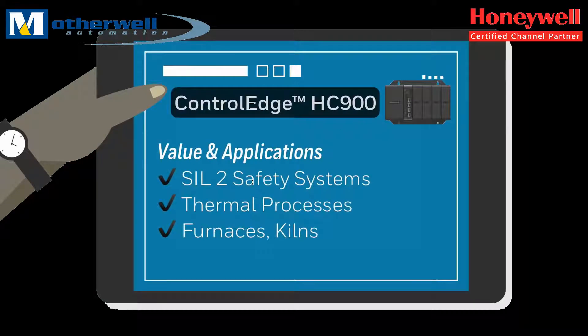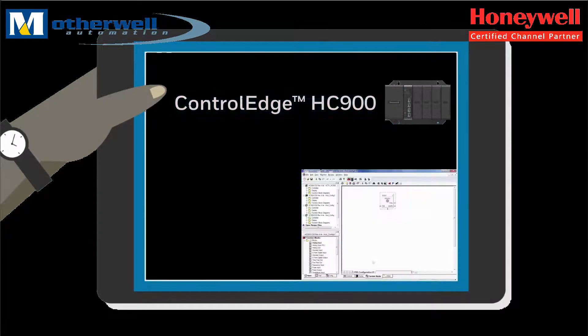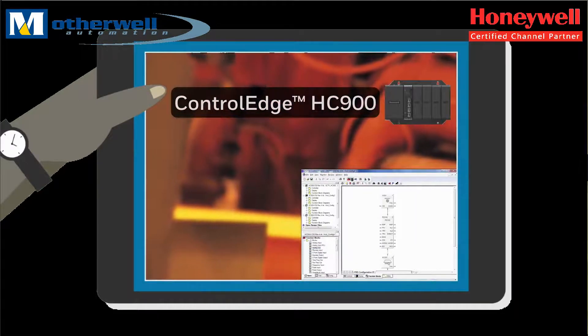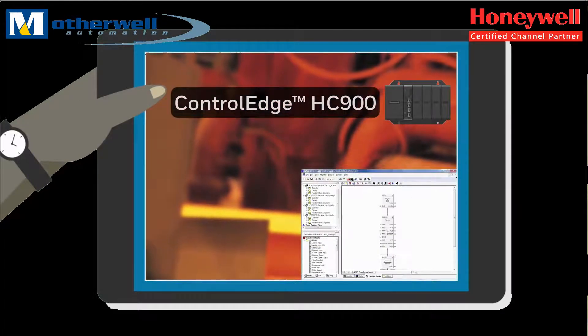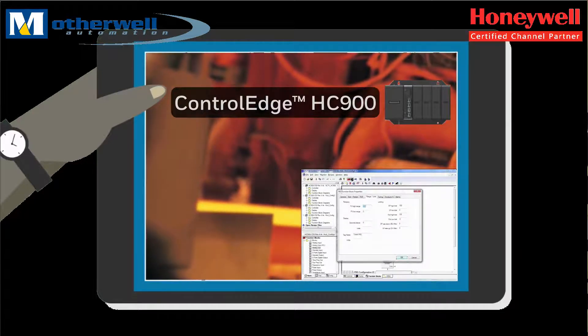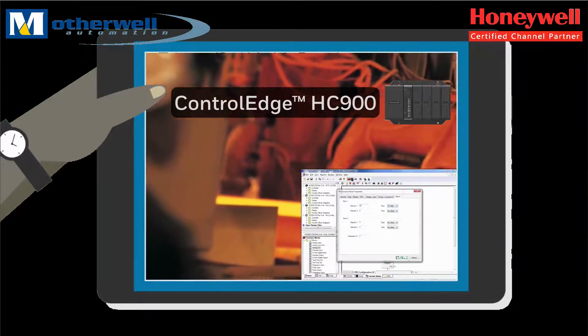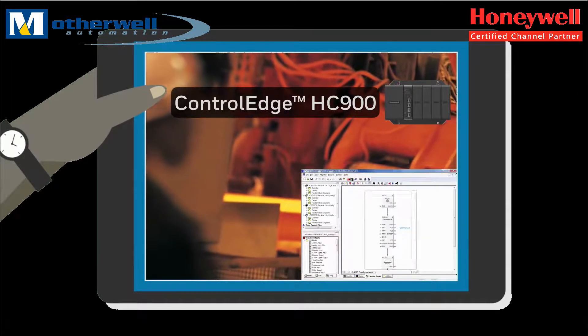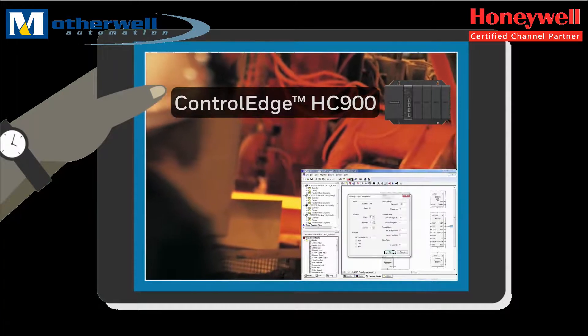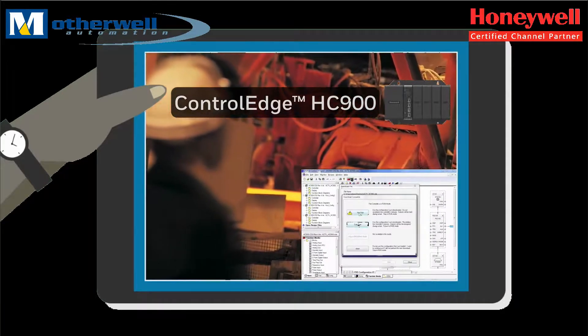The Control Edge HC900 is a SIL-rated process and safety system that offers a cost-effective solution for thermal and safety control applications. It is a single flexible system combining analog and discrete control for faster startup time, common engineering tools, reduced training, simplified maintenance, and an extremely low total cost of ownership. It is used primarily for deployments in furnaces, kilns, and dryers, as well as a host of single unit processing applications across industries.